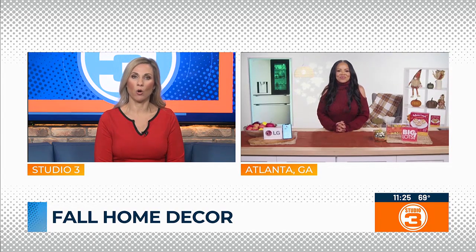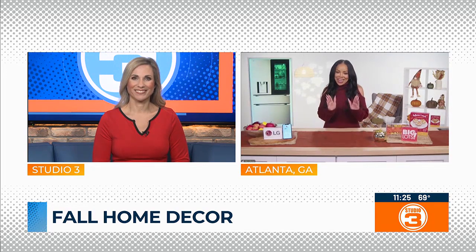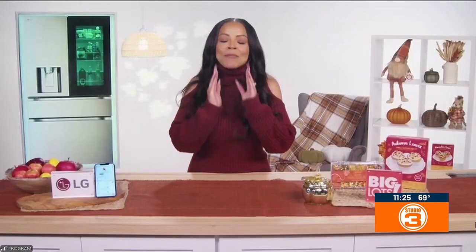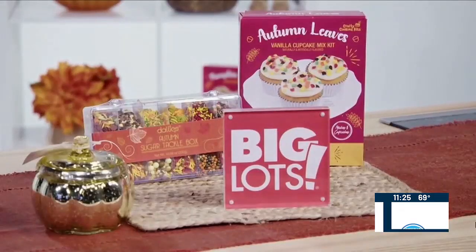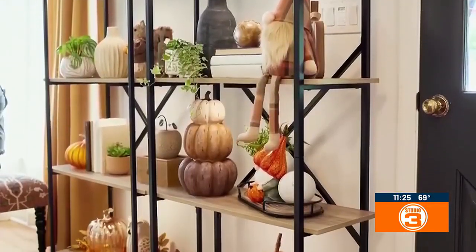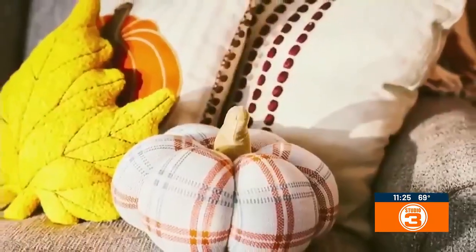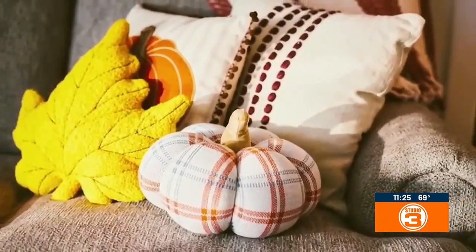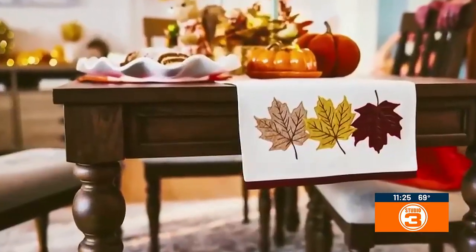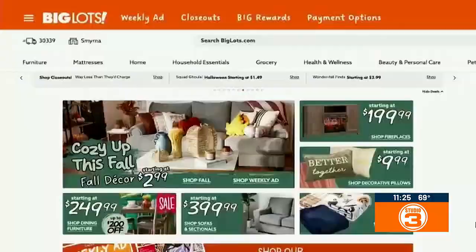Lauren, where should we start with a fall home makeover? I'm a bargain shopper and I always start at Big Lots. Big Lots is an incredible place where you can add a touch of fall into your home with a really big bargain. They've got everything you can feel, smell, and even taste for the fall season — high quality, on-trend, affordable decor like pumpkins, cozy blankets, all kinds of tasty treats and snacks, and candles. They've got it all. The best part is they carry brand name goods up to 50% off compared to elsewhere, so you know you're shopping without breaking your bank.